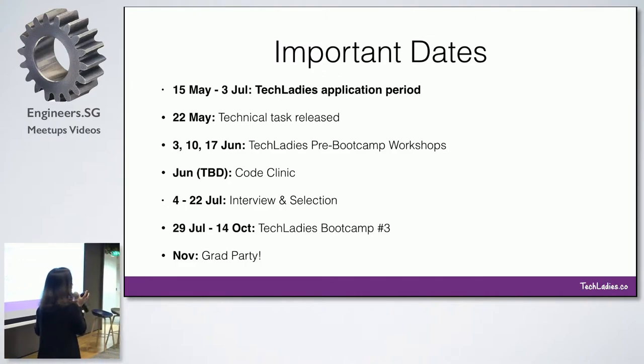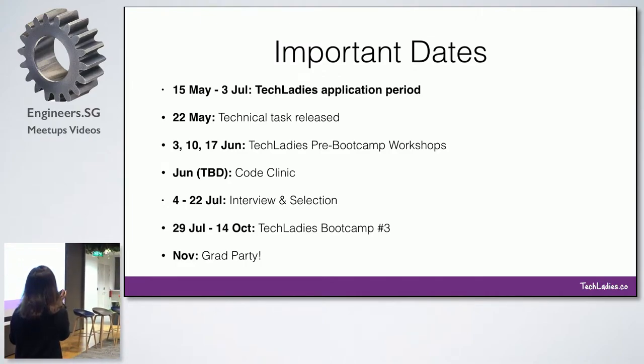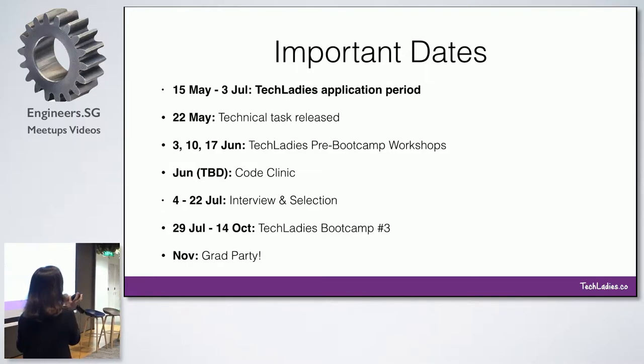Right now the application is already open on our website — I will show you how it works. For people who want to apply, just fill out the first part of the application form. From those who have applied, we will send out information about a series of three pre-bootcamp workshops.